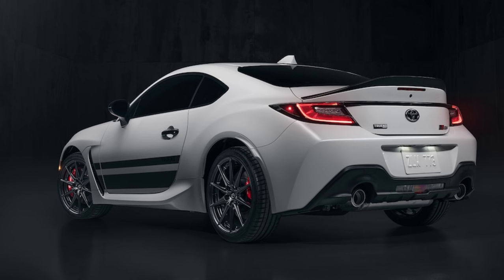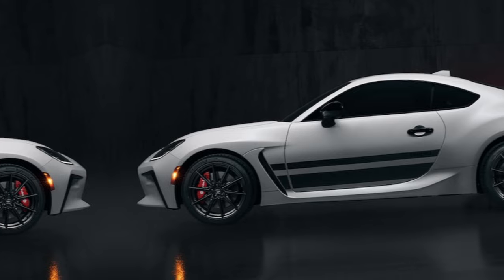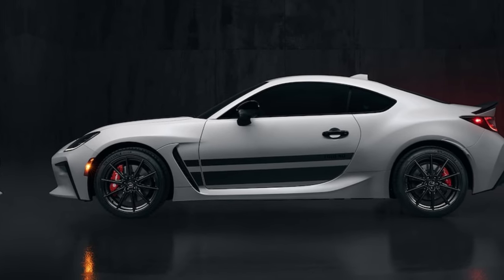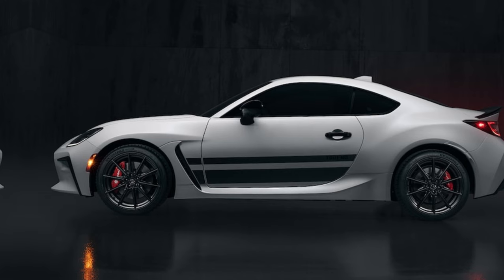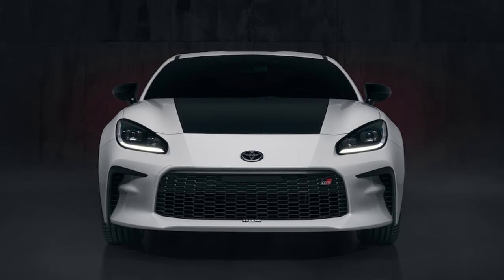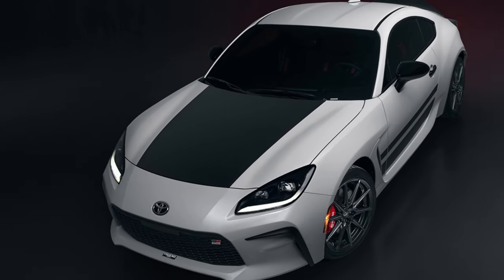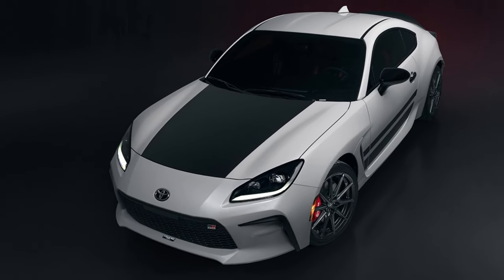2024 GR86 powertrain: Every 2024 GR86 is equipped with a 2.4-liter naturally aspirated flat-four that produces 228 horsepower and 184 lb-ft of torque, the same as the previous year's model. Each is also RWD, and power is first routed through either a standard 6-speed manual transmission or an available 6-speed automatic. In comparison, a 2023 Mazda MX-5 Miata Roadster doesn't develop as much output — 181 horsepower and 151 lb-ft of torque.